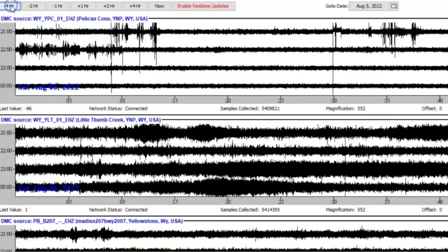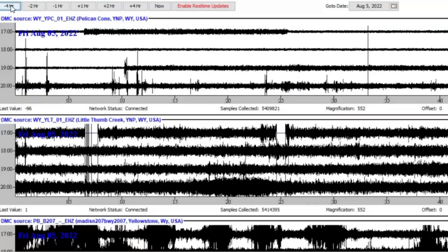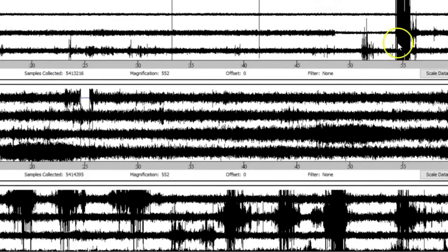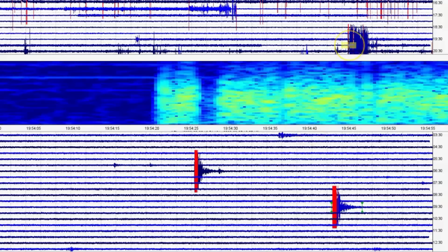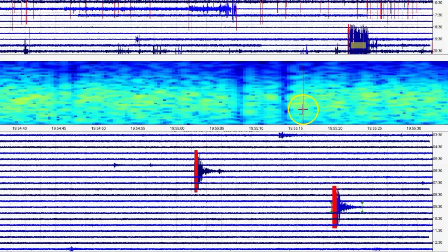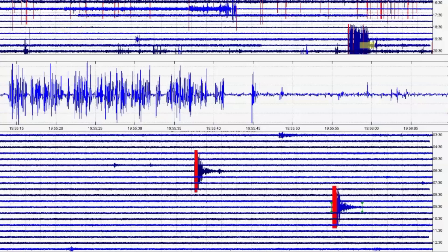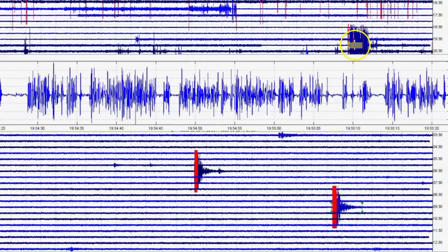Going back another four hours: Little West Thumb in the middle, Pelican Cove at the top, Madison River at the bottom. More earthquakes. At 1955 universal time — a lot of heated water coming up, the rocks have increased their melt. Let's go to the seismic signature drum beats. Very concerning.